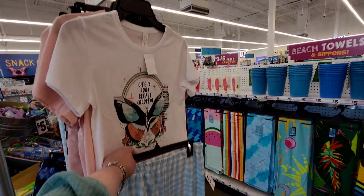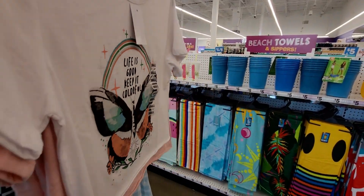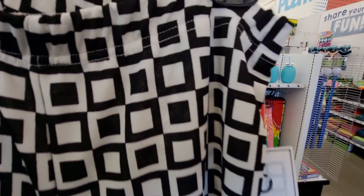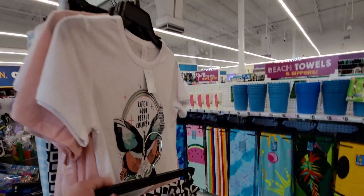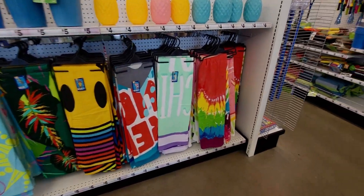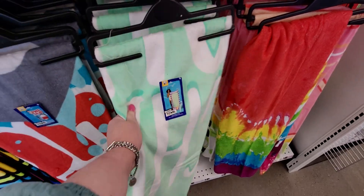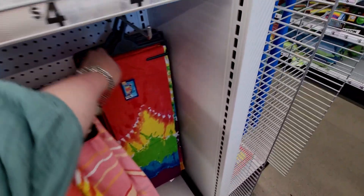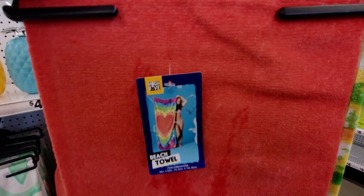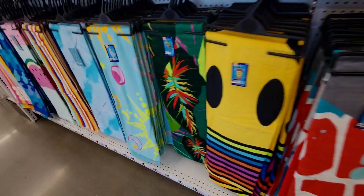The outfit looks so cute and adorable together. They also have this fun pattern — here's a closer look. Over here there are lots of beach towels, only five dollars. I love this tie-dyed one — it almost looks like paint with a heart in the middle.